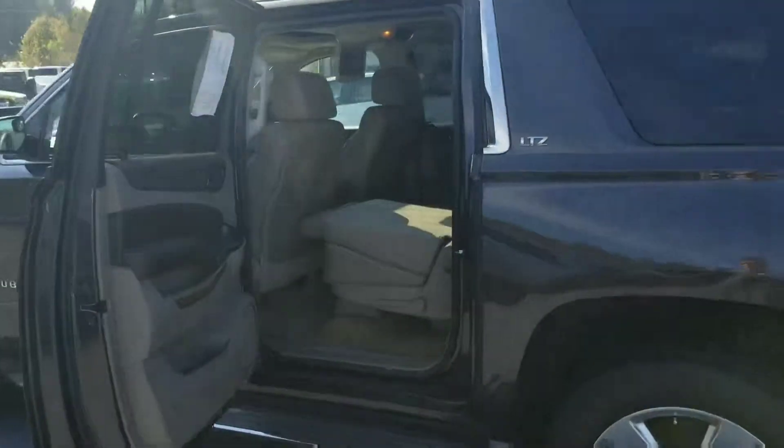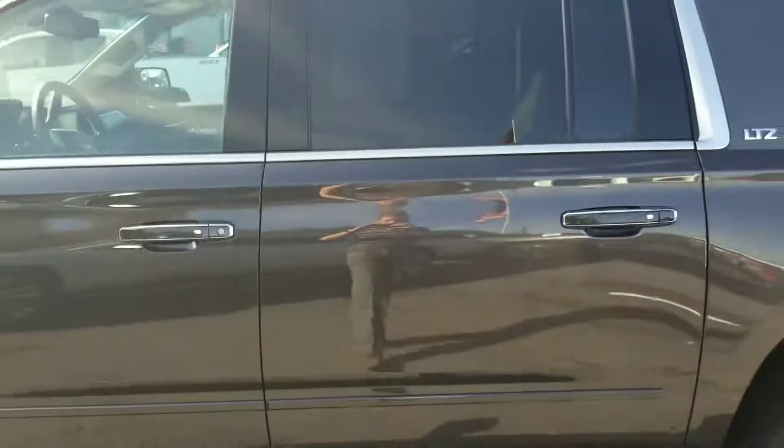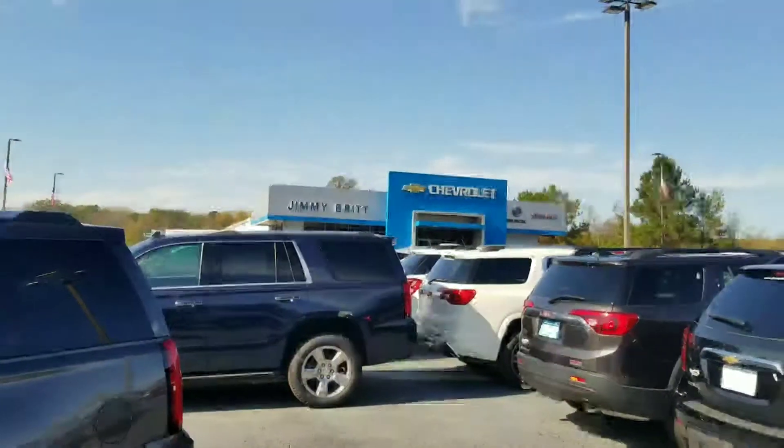So come on by, give us a call at 706-453-2500. Again, my name is Josh Thompson — come see us here at Jimmy Britt Chevrolet.